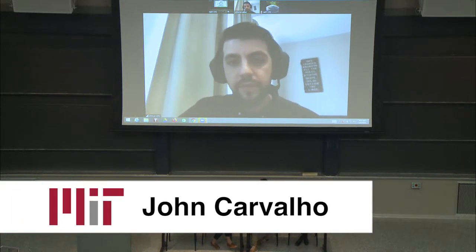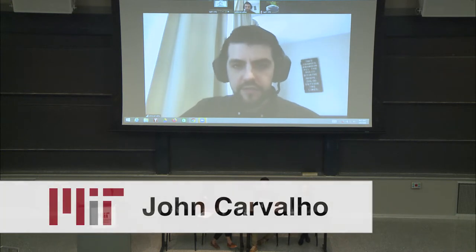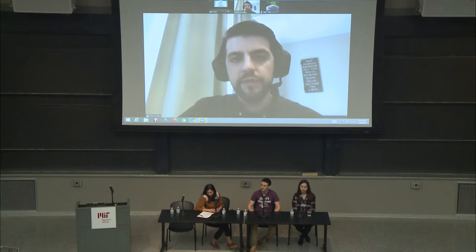My name is John Carvalho. I'm formerly from Bitrefill, where we do gift cards and some Lightning networking services. But I'm also starting a new company that's going to be focused on creating software products using Lightning and Bitcoin.